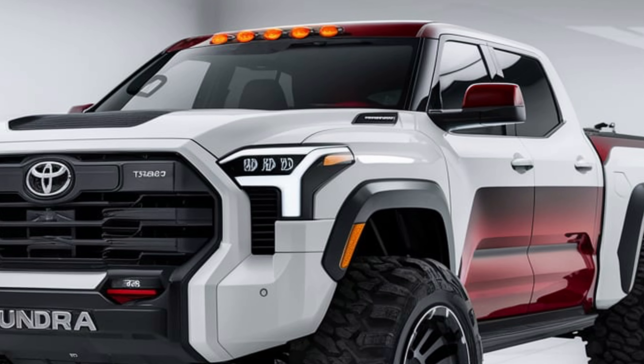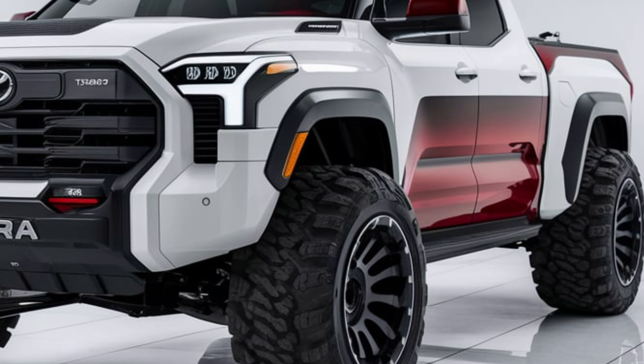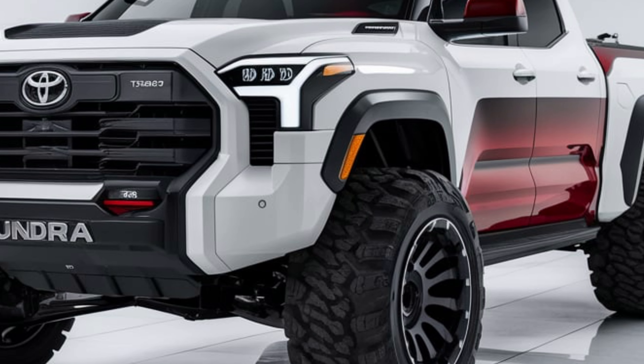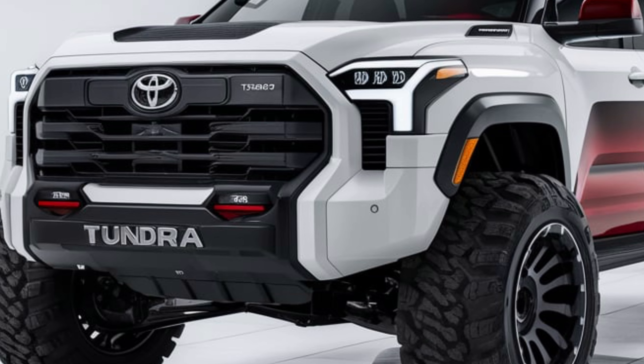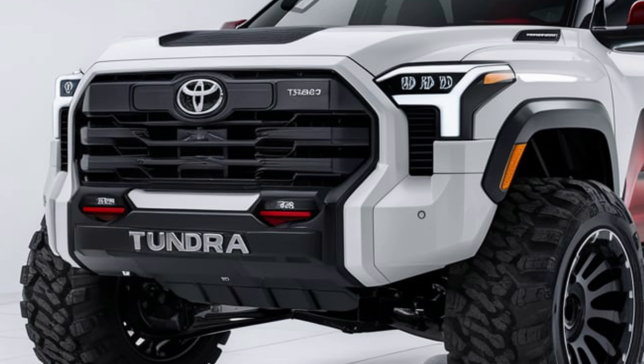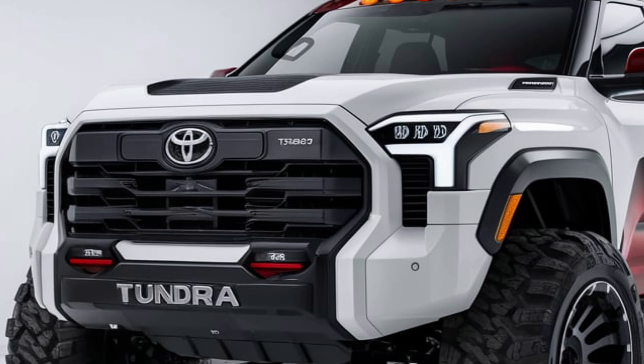Let's start with the exterior. The 2025 Tundra boasts a bold and aggressive design with a massive front grille, sculpted body lines, and an elevated stance that commands attention on the road. The LED headlights and taillights not only enhance its modern look, but also provide excellent visibility in all driving conditions.